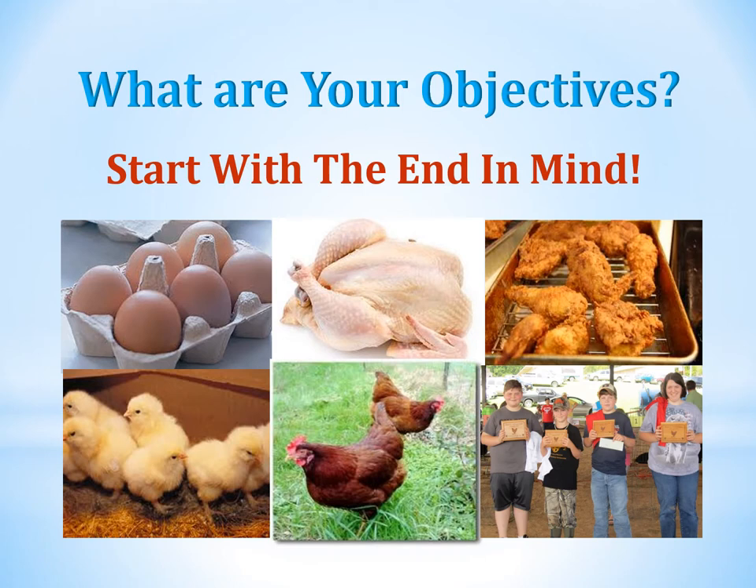The first thing you have to do is decide what your objectives are. You want to start with the end in mind. Egg production or meat production could be your choice, with the final product potentially being fried chicken. You start out with chicks and grow them to adult birds. At that point, you might want to show them, sell them, develop an enterprise, or have egg production. Before you get the chicks, you need a plan for what you're going to do with the birds once they're old enough.